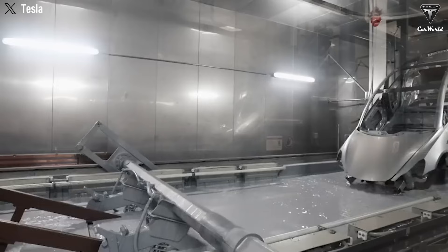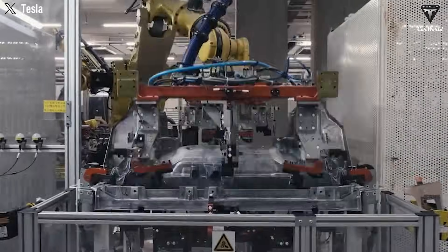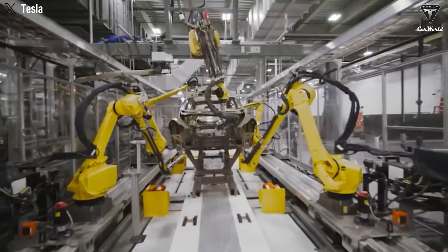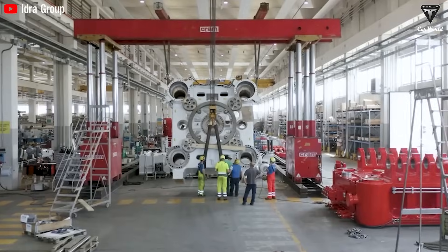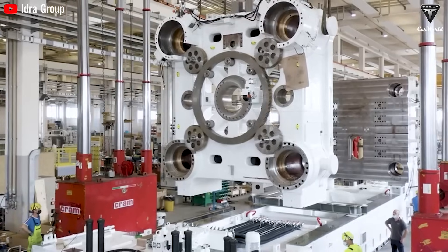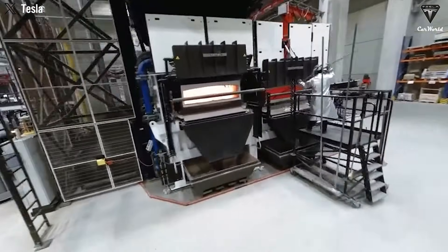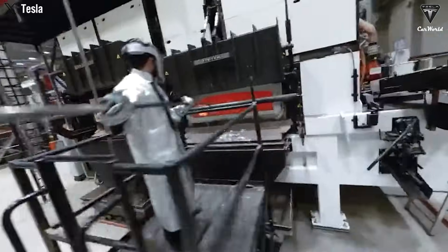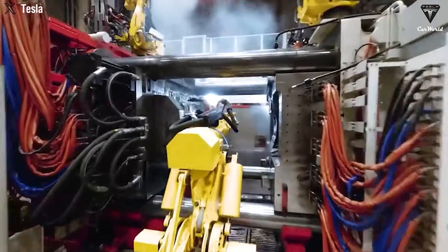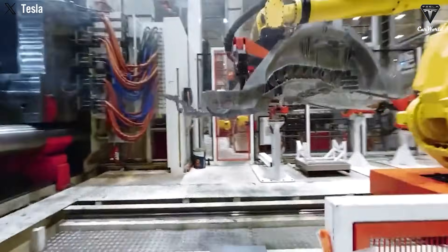What if you could build the underbody as a single piece, like a toy car? Answering that question led to the creation of the Gigapress — a machine so massive and powerful that it reshaped what automotive manufacturing could even look like. With the Gigapress, Tesla replaced 70 parts with one giant aluminum casting. Using a proprietary aluminum alloy, the molten metal is injected into an ultra-precise CNC-machined mold at enormous pressure, forming an entire underbody in under two minutes. No welding. No riveting.